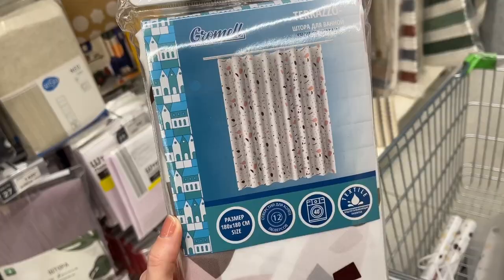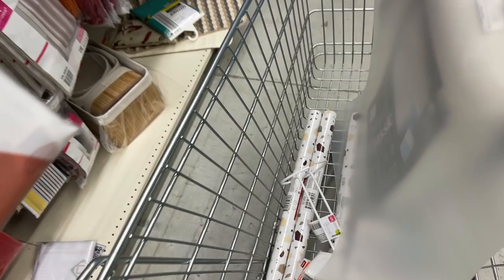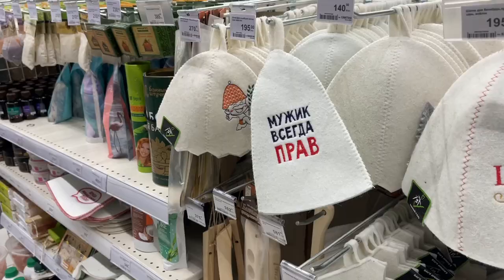My inner designer is waking up and wants to create! I found a bathroom curtain with the same design as my door paper, so a matching door and curtain could be a good idea — I might want to take it as well.